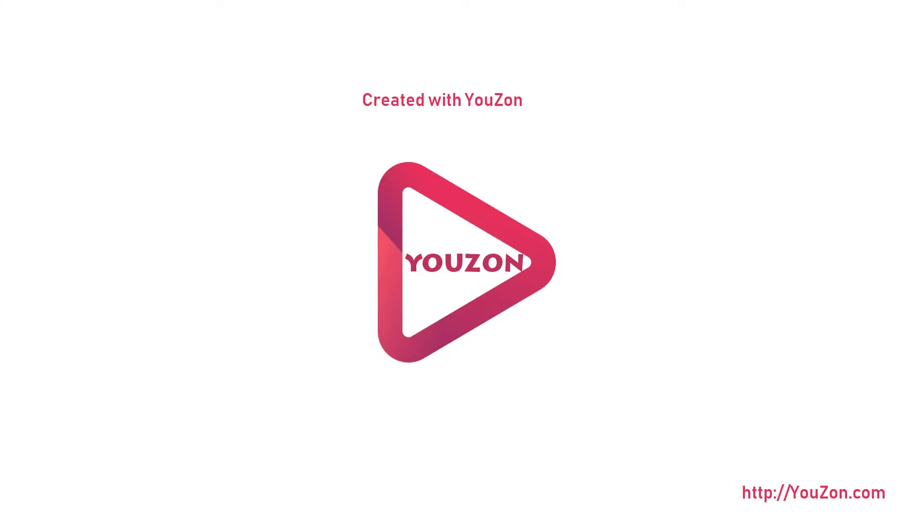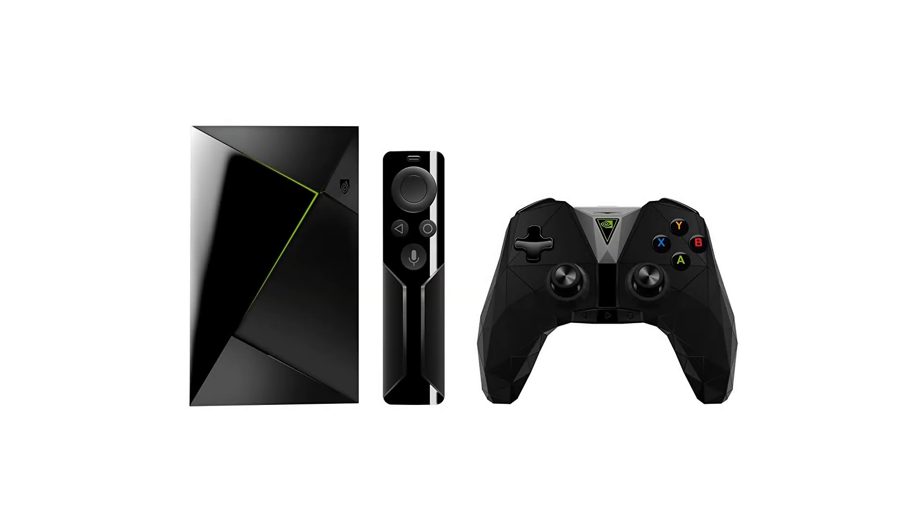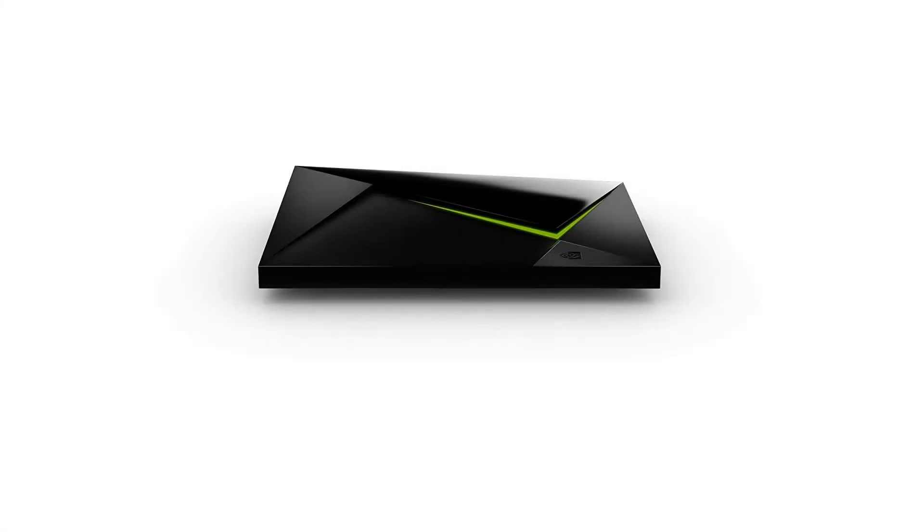Shield with remote and gaming controller configuration. The Nvidia Shield TV is the most advanced streaming media player that provides endless entertainment and is the perfect fit for your Google-connected lifestyle.